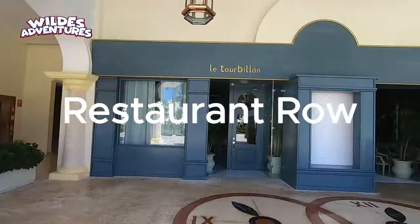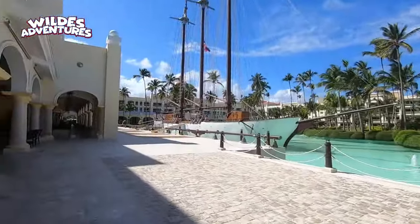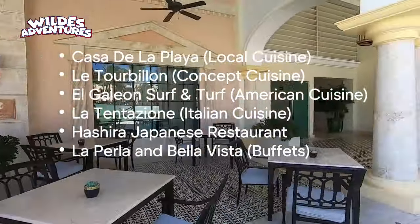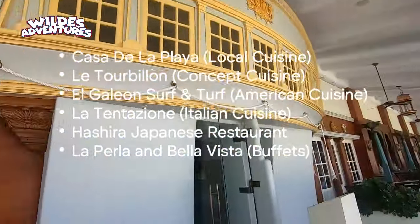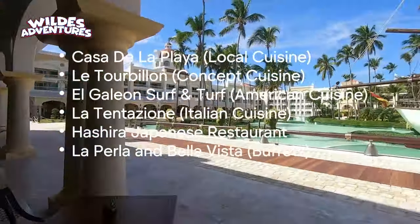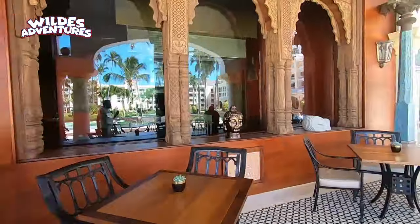The restaurant row — over to the left is Bella Vista buffet, serving breakfast, lunch, and dinner with different theme days. Here is a list of the restaurants on the property. We ate at Casa de Playa, El Galeon Surf and Turf, and La Tentacione. The Hashira Japanese restaurant is your typical hibachi — if you don't care for hibachi, skip it. Keep in mind that El Galeon Surf and Turf is the hardest to get reservations for. As soon as you arrive, reach out to a concierge and they'll help you get them.